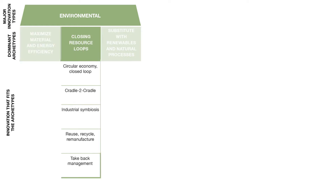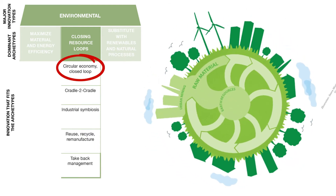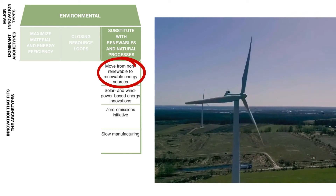The second archetype is closing resource loops, where you can think of cradle to cradle and establishing a circular economy. Thirdly, there is the archetype of substituting with renewables and natural processes, which is about the use of non-finite materials and energy sources.